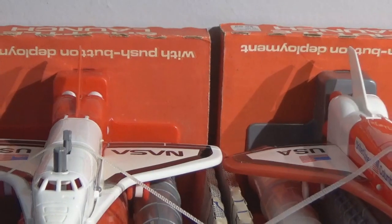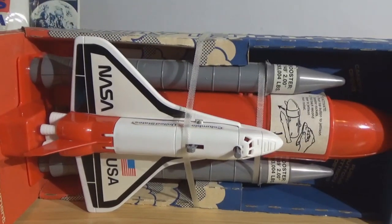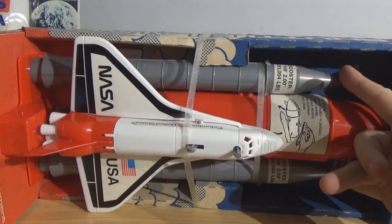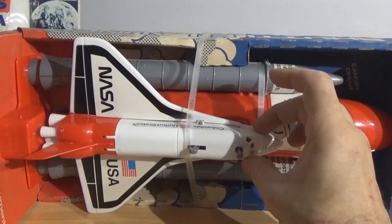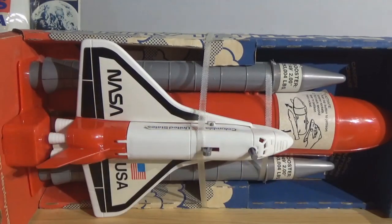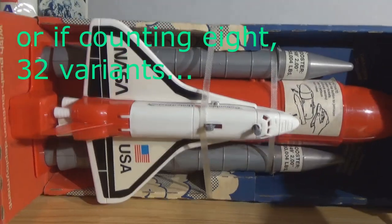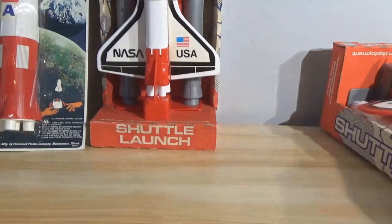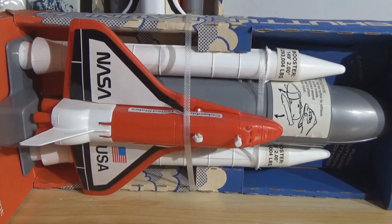There are seven primary components to this shuttle system. You've got the two boosters, the main body, the door, the fin, the propulsion system, and the gantry. Seven different components done in four basic colors gives you at least 28 variants. So it is possible that if you hunted for these for years and years, you could end up with 28 completely different — color-wise anyway — processed plastic shuttles.